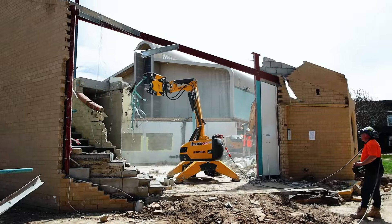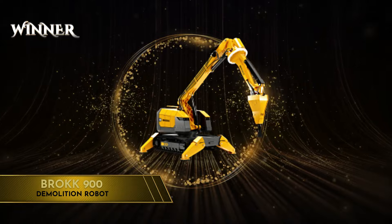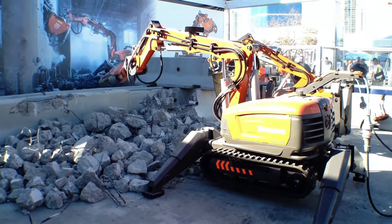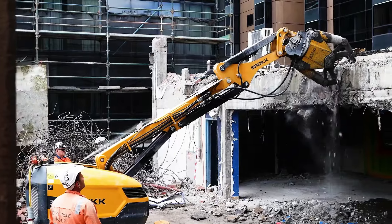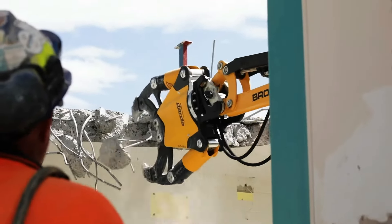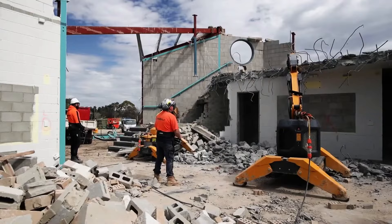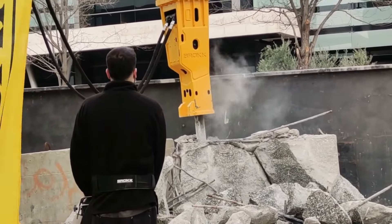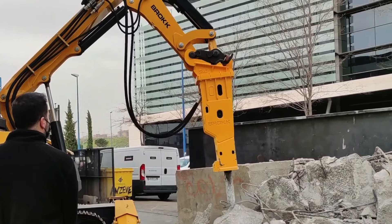But today, the final trophy goes to none other than the BRUK-900 demolition robot. While both machines feature cutting-edge remote control and robotic capabilities, the BRUK-900's larger size, advanced controls, and specialized design for demolition, mining, and nuclear decommissioning make it a more versatile and advanced solution for extreme demolition operations.